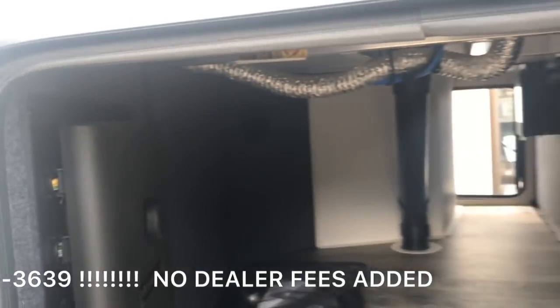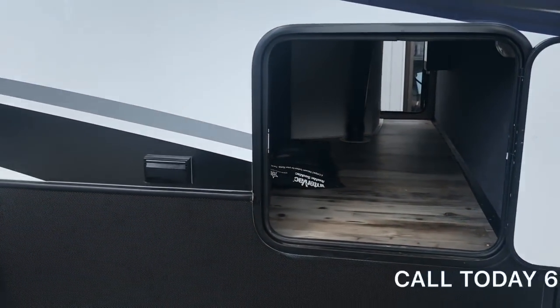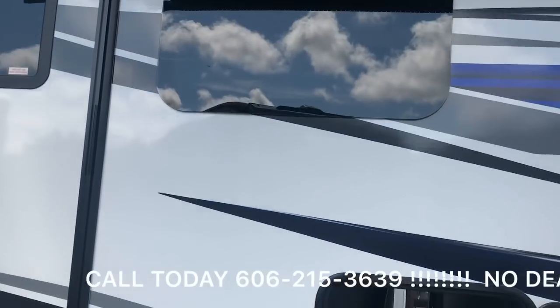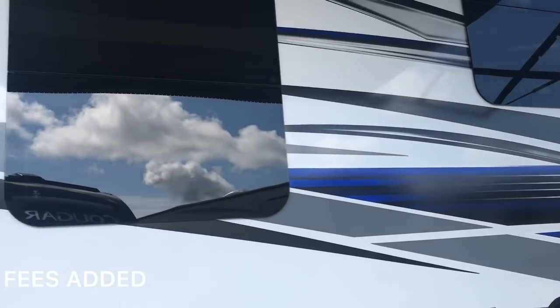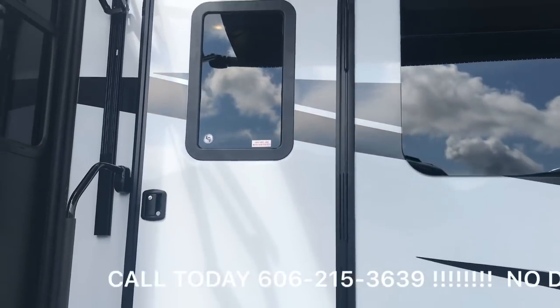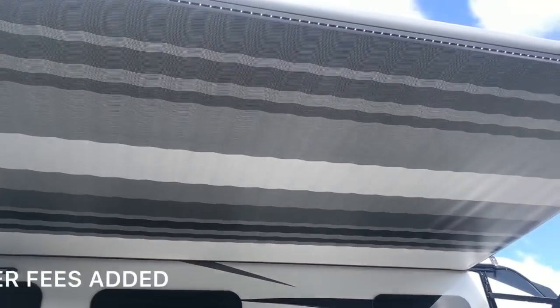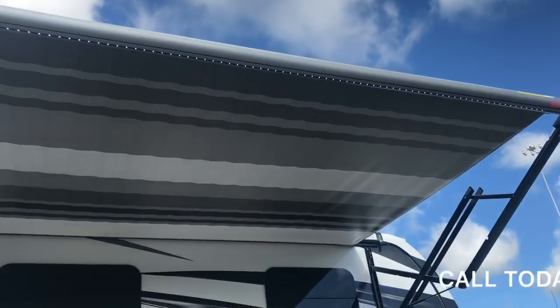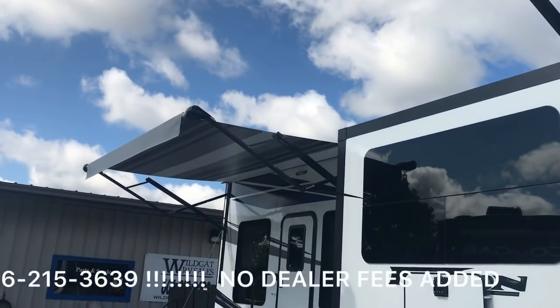This thing is loaded with options. As we continue, you're going to see the nice sleek design, the nice colors — the blue, black, and white. Two awnings, one on the front and one on the back with a slide-out in the middle. This awning is equipped with LED lights inside the awning tube itself, so you can have it shining on your camper or on the ground.